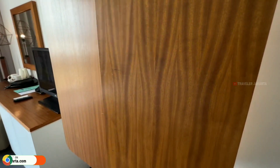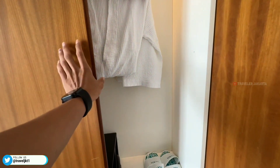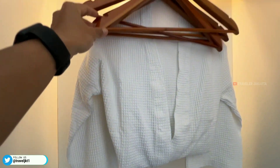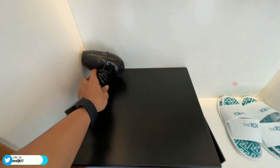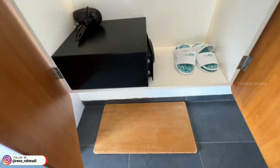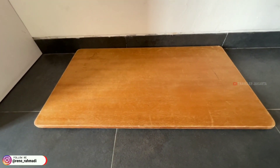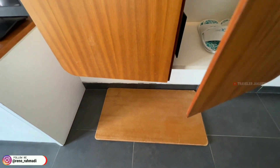Di sebelah sini untuk lemari pakaiannya. Untuk lemari pakaiannya model gantung atau tempel di tembok ya. Disediakan 2 bedrock, beberapa gantungan baju, hair dryer, safety box, dan 2 slipper. Di bawahnya bisa kita gunakan untuk meja koper atau meja sepatu ya.